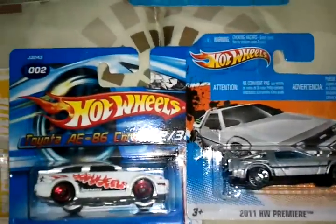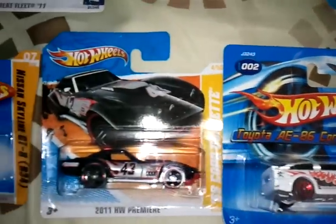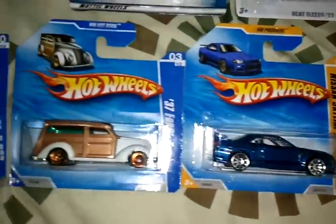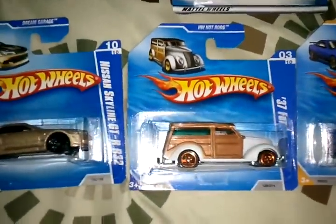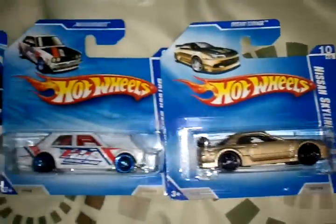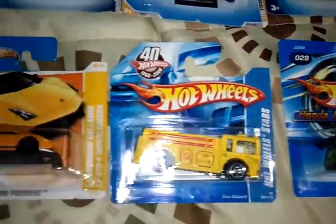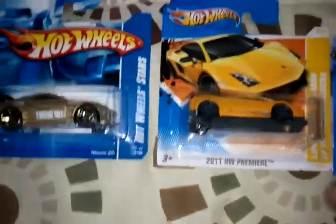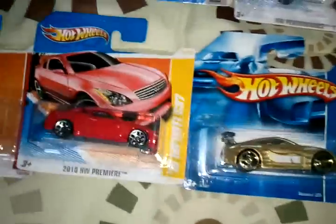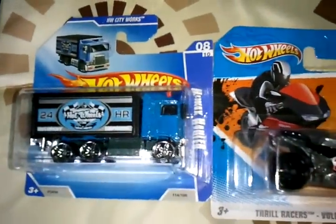Back to the Future DeLorean, 86 Corolla, Skyline, Gold Skyline, Datsun, Honda, FireEater, and the Lambo.